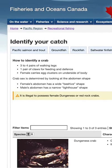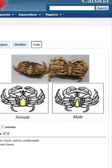First, check your area for limits and restrictions. Crabs have to be males. Look out for the lighthouse.